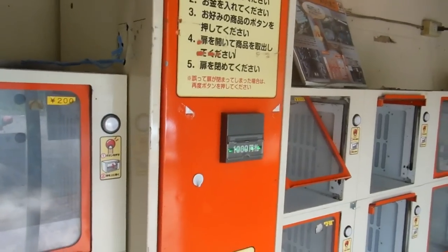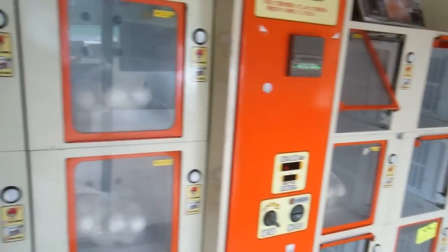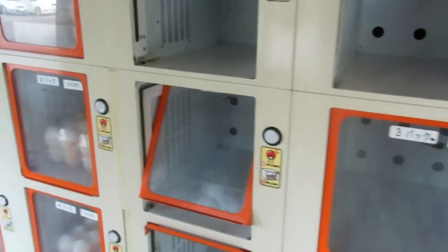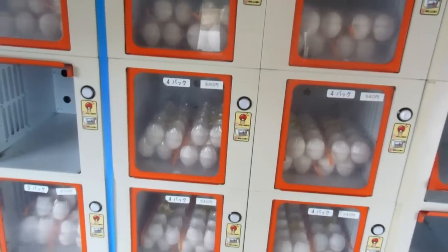So you put your money in that orange machine there — it takes thousand yen notes or coins — and then go along and push the button. They have different sized eggs and different quantities of eggs, and different fruits and different vegetables.